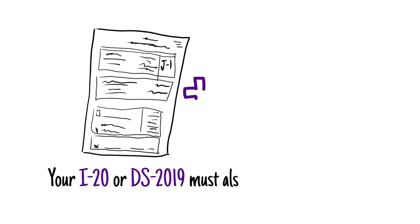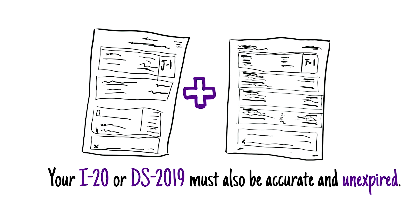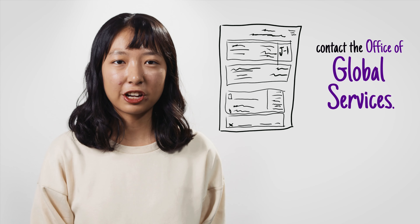Your I-20 or DS-2019 must also be accurate and unexpired, and you must keep all original I-20s or DS-2019s ever issued to you in a safe place. If any information is incorrect or you need to update anything on your I-20 or DS-2019, contact the Office of Global Services.